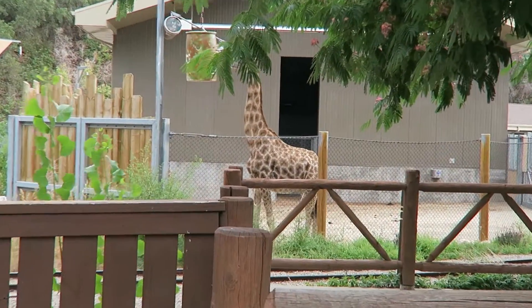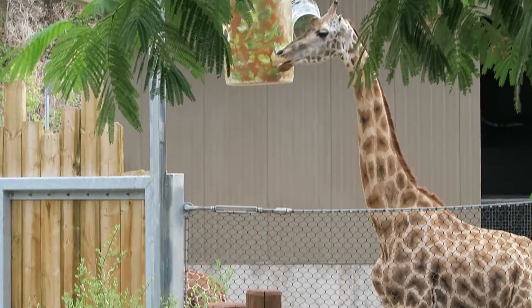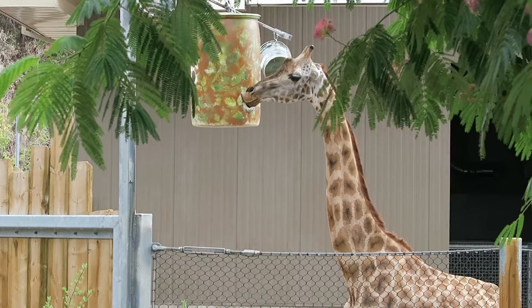What animal has a long neck? A giraffe has a long neck.